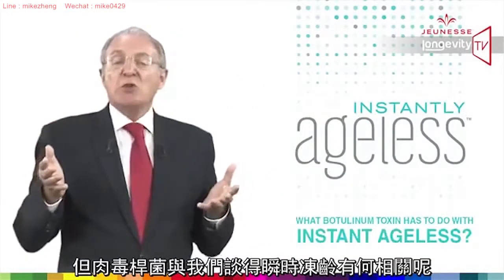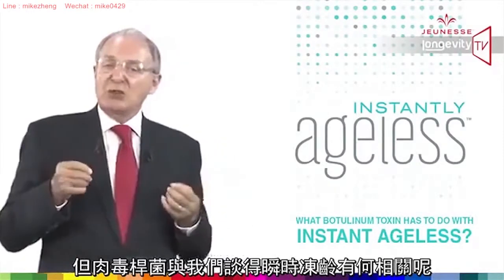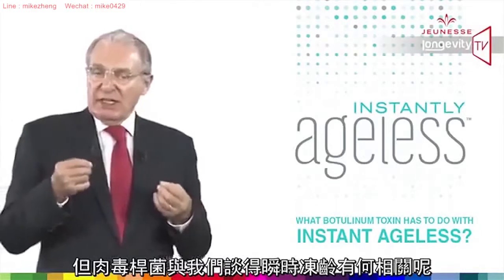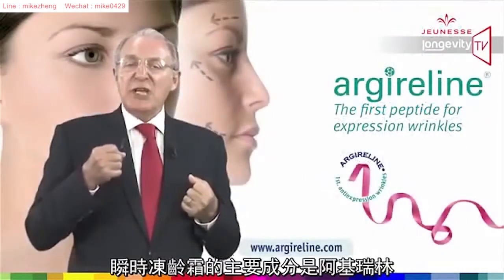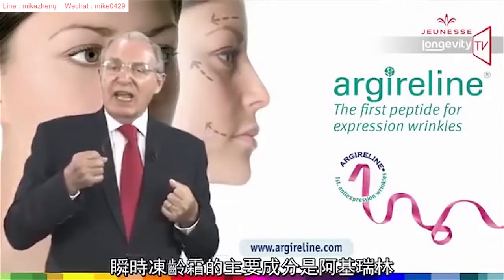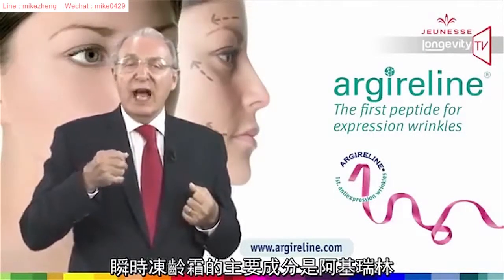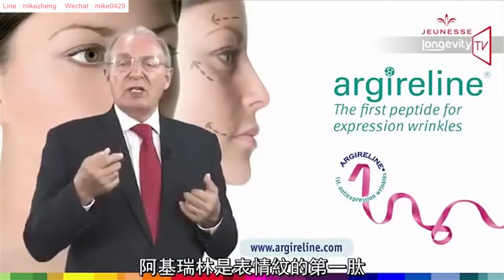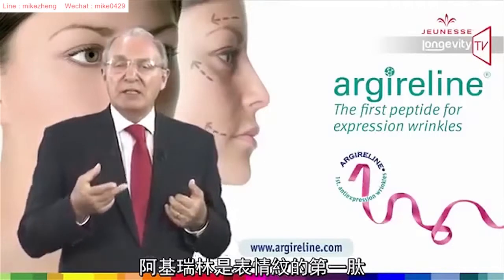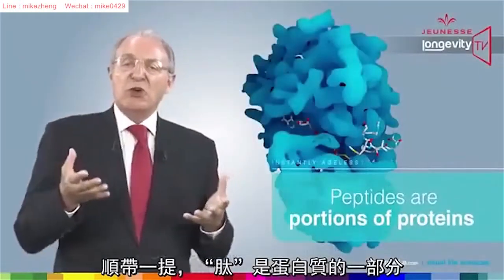But what does botulinum toxin have to do with Instantly Ageless? The major ingredient of Instantly Ageless is called Argireline. Argireline is a trademark for a special peptide — by the way, peptides are portions of proteins.